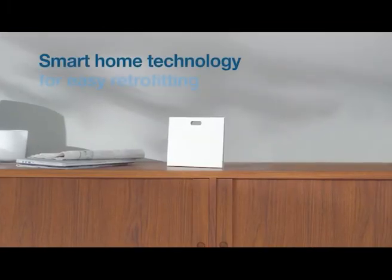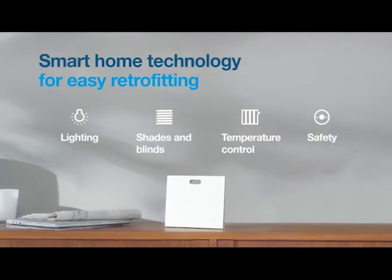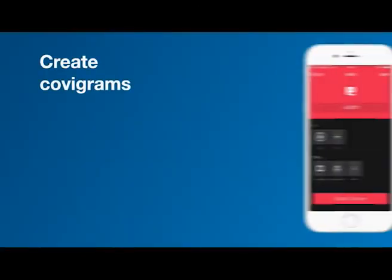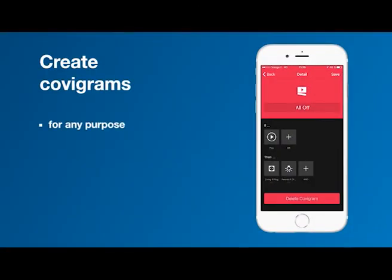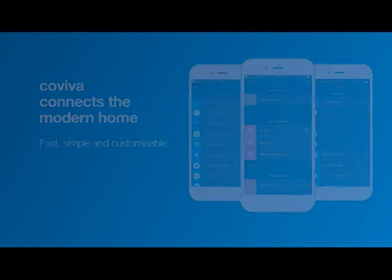Coviva makes it easy to configure and control applications for comfort, energy efficiency, and safety. Scenarios and sets of commands can be configured using Covigrams. Coviva connects the modern home according to your exact needs and desires.